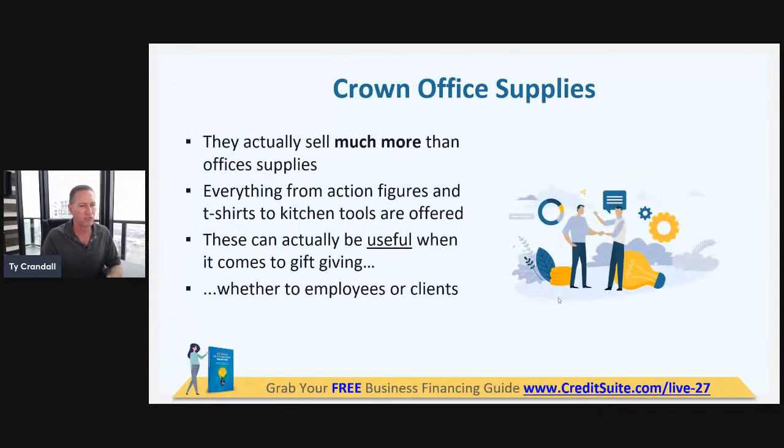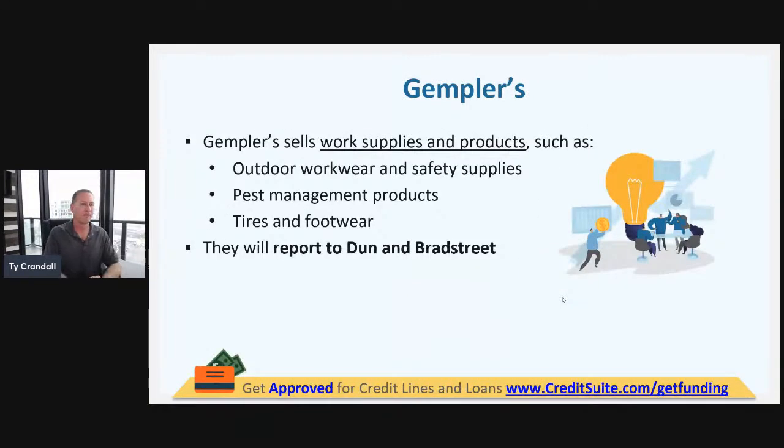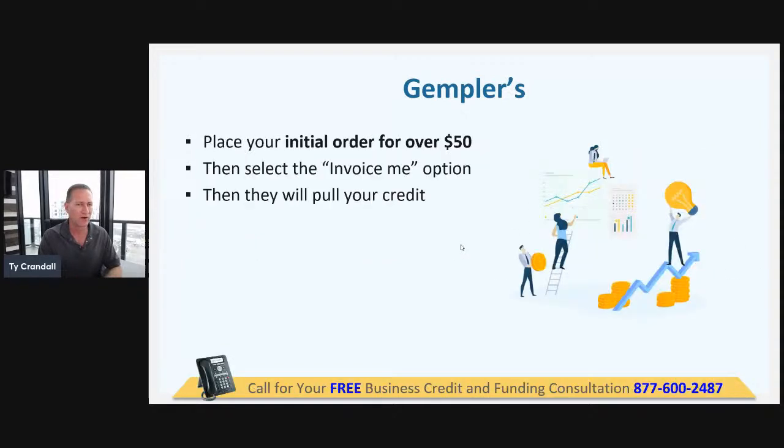Crown Office Supplies sells a lot more than office supplies — a lot of stuff you can use to grow your business. Another tier three vendor is Gimplers. They report to Dun & Bradstreet and sell pest management products, tires, footwear, outdoor workwear, and supplies. An initial order of $50 is required.